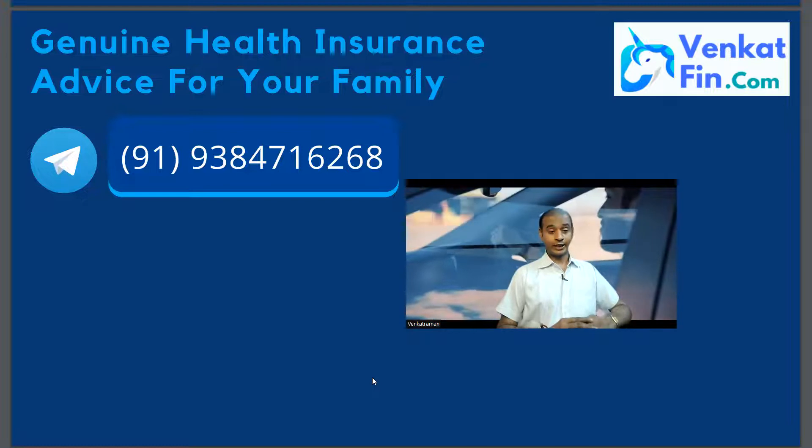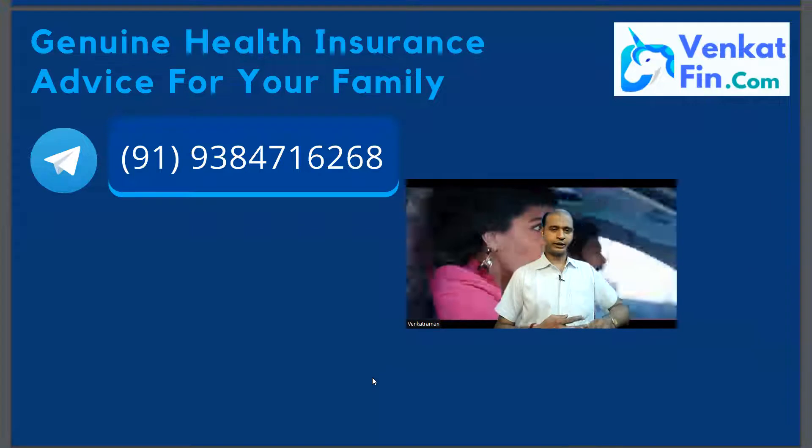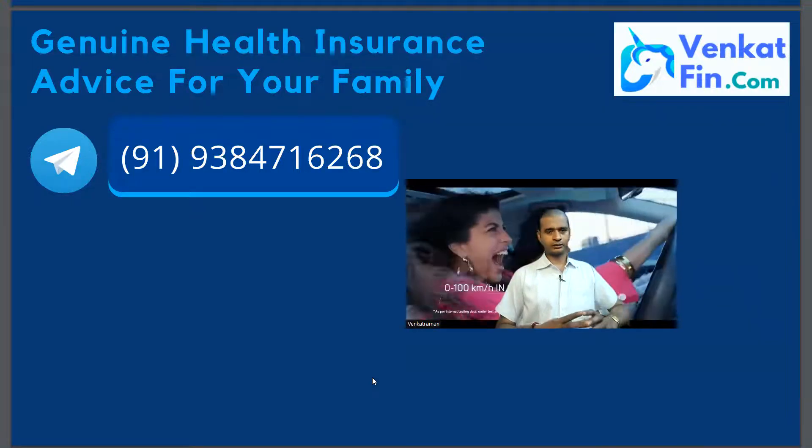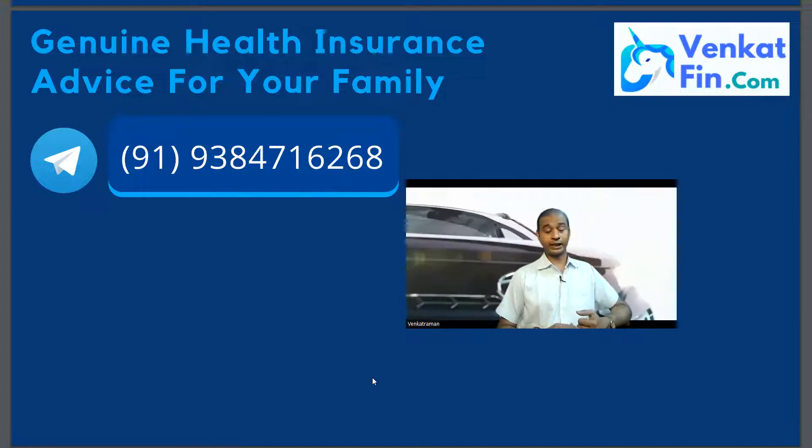If you are an NRI, remember that having a family floater health insurance is advisable in India, rather than relying only on company group health insurance. Consider family floater or individual plans.